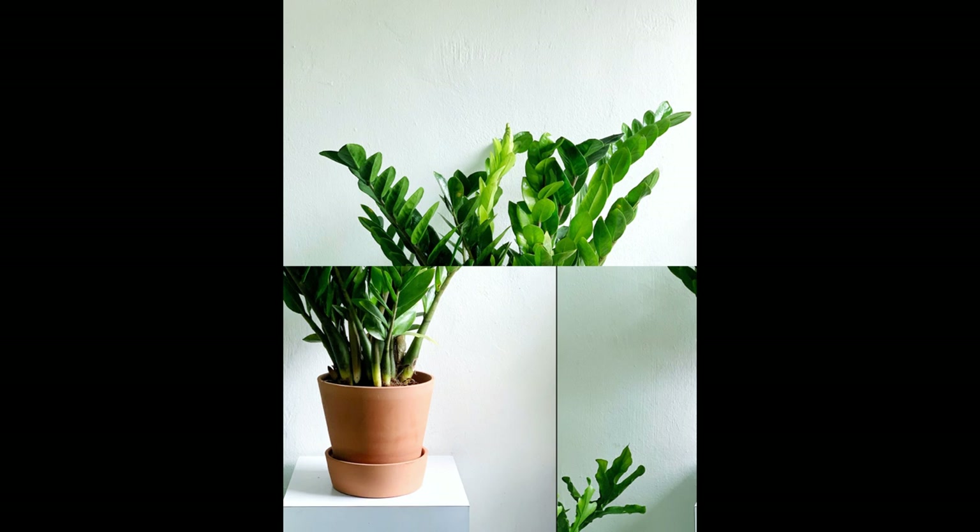Air Purifying Qualities: Beyond its easy care requirements, the ZZ plant offers tangible health benefits for your indoor environment. Improved Air Quality: Research conducted by NASA found that the ZZ plant is effective at removing toxins like xylene, toluene, and benzene from the air. These chemicals can be found in common household items such as paint, cleaning agents, and furniture.